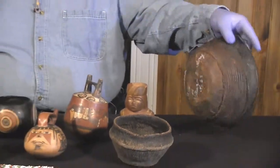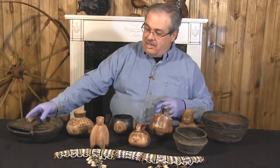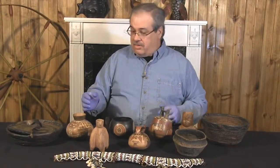They were sold as one lot from one consignor, and it was a museum deaccession sale. Now let's go into some of the detail on each one of these pieces. They are absolutely gorgeous.